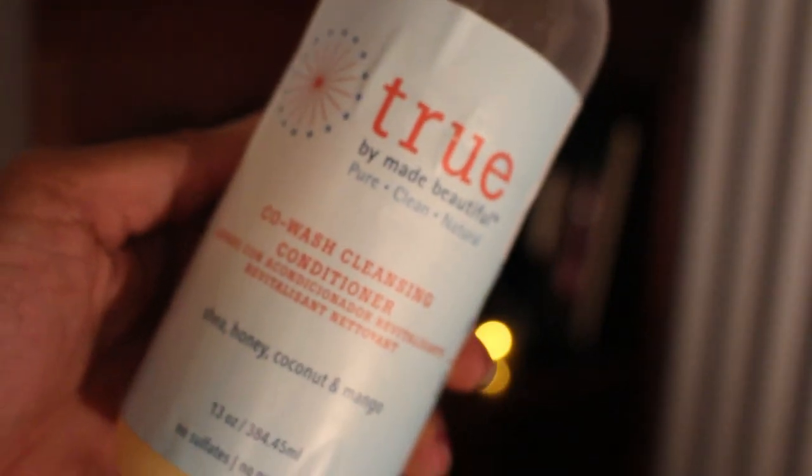All right guys, we are back — it's been about two hours, yes I know it's a long time, but I had a lot to do. I was working on some logos — hit me up if you need some work done. So I have to use a co-wash to rinse this stuff out since it's like real food on your hair. The co-wash I'm going to be using is TRU by Made Beautiful — it has no sulfates, no parabens, and uses shea, honey, coconut, and mango as its main ingredients. The conditioner I'm also using is a Biotin Boost from a company called Hask, leaving it on for about five to ten minutes.